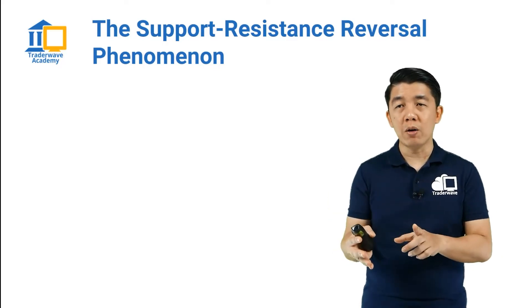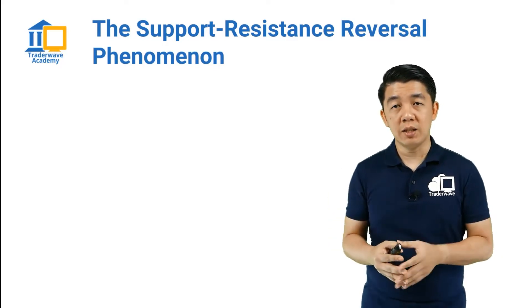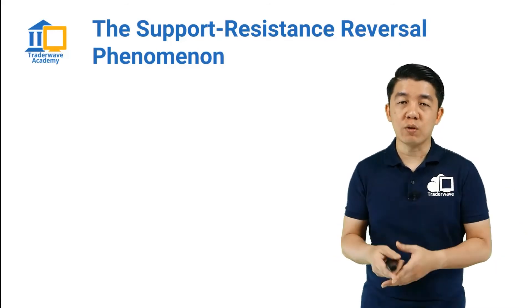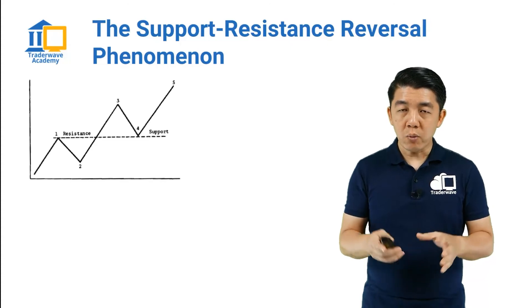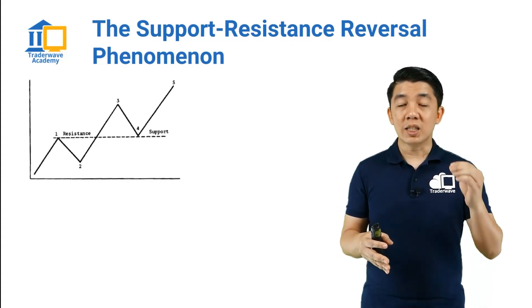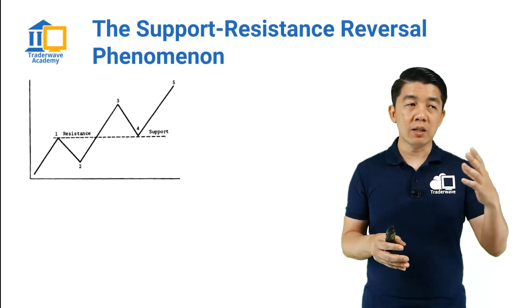I'm going to share with you what this phenomenon is about from the angle of technical analysis and how you can potentially use it to your advantage — to get an edge in terms of the trading strategy that you use. What this phenomenon illustrates is that when a certain key resistance is tested,